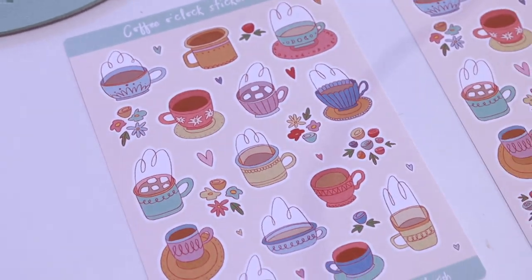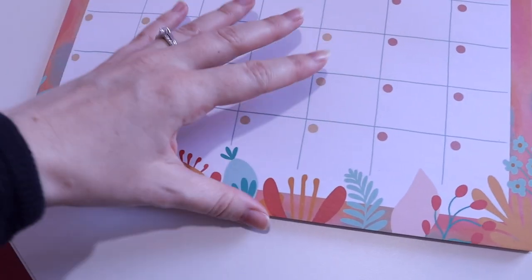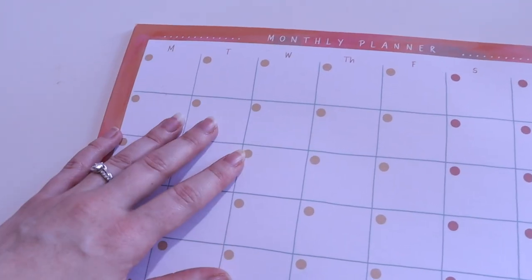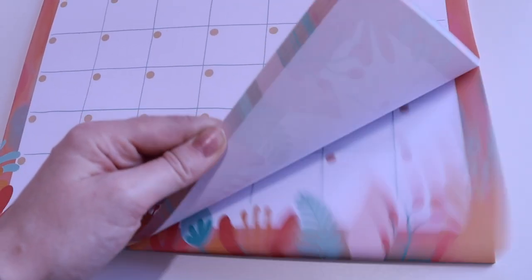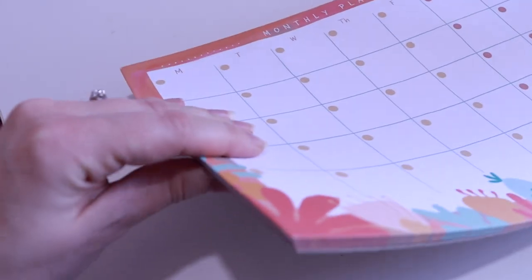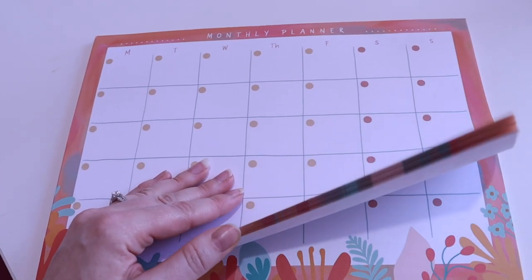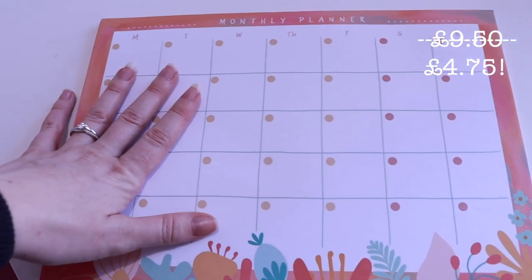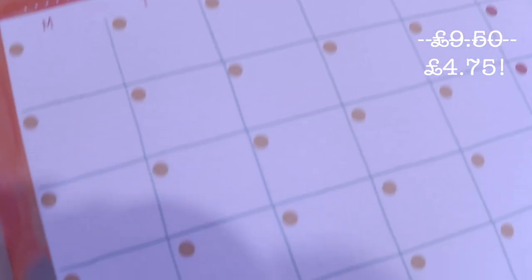I'm going to package this order and get them shipped. You might remember these monthly planners from ages ago — I got these manufactured and at the time I was so happy with them. Since then I've been using a different manufacturer, and although there is absolutely nothing wrong with these, I'm a perfectionist and I want all my stock to be the same quality. So I'm offering these at a pretty hefty discount in my shop, and once I've sold out I can make room for new products.